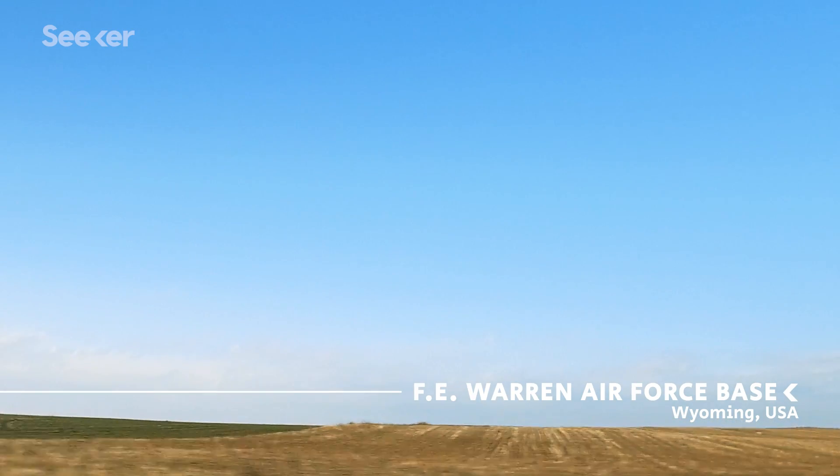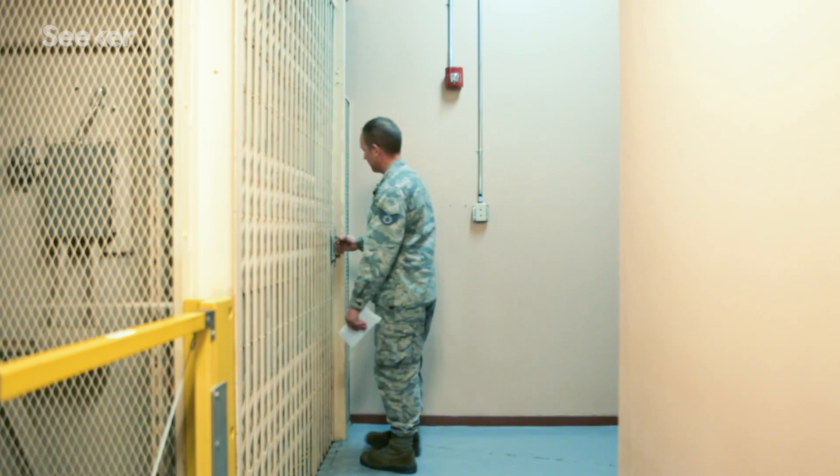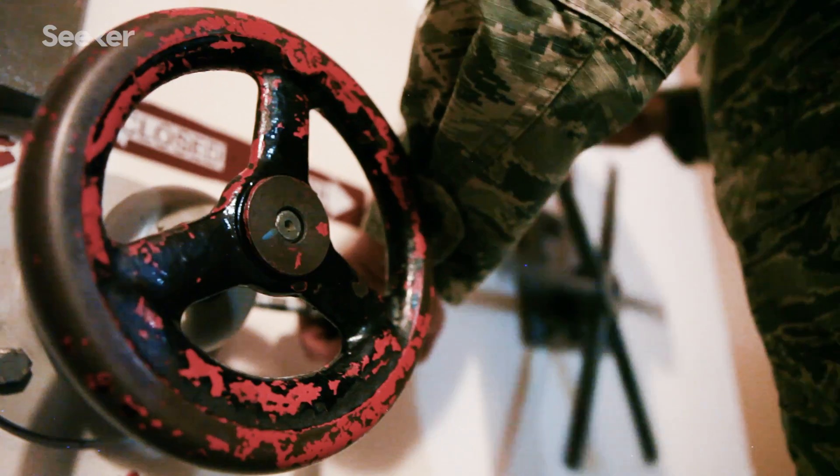Welcome to F.E. Warren Air Force Base, home of the 90th Missile Wing. They command 150 of these Minuteman III missiles.